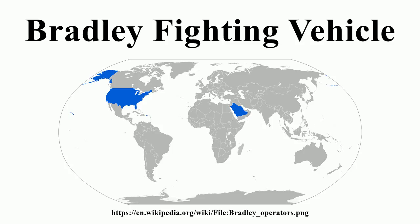The tungsten APDS-T rounds proved highly effective in Desert Storm, being capable of knocking out many Iraqi vehicles including several kills on T-55 tanks. There have even been reports of kills against Iraqi T-72 tanks at close range. Subsequent ammunition developments resulted in the M919 APFSDS-T round, which contains a fin-stabilized depleted uranium penetrator similar in concept to armor-piercing munitions used in modern tanks. The M919 was used in combat during the 2003 invasion phase of Operation Iraqi Freedom.